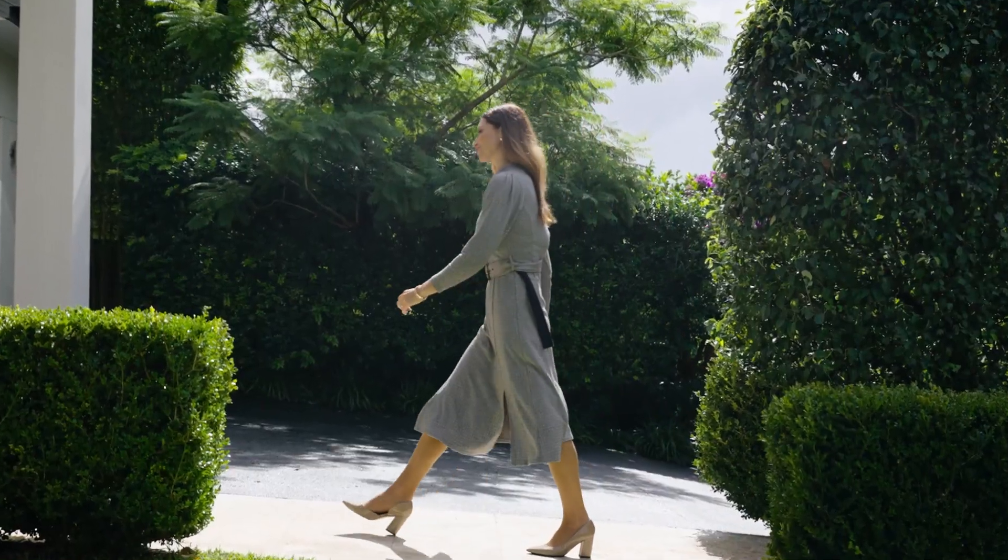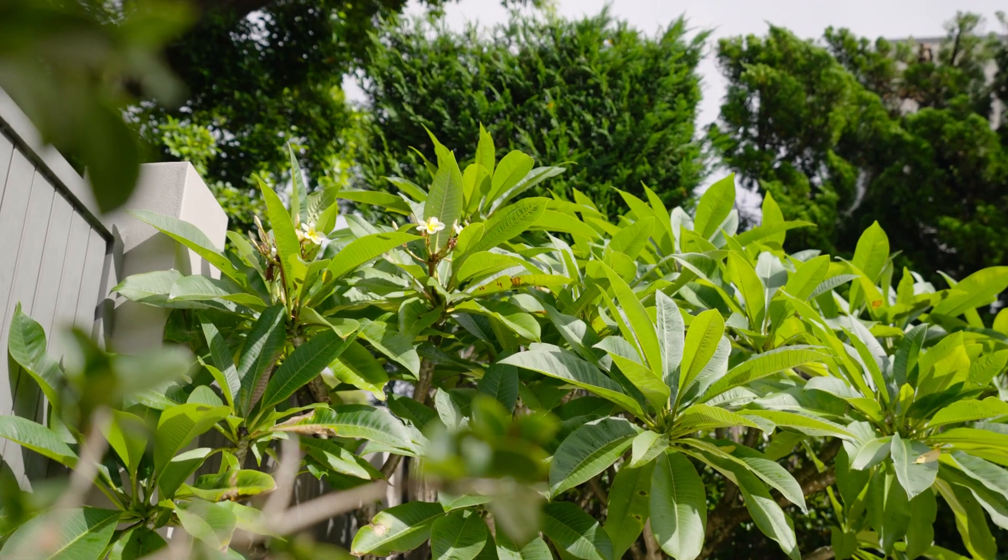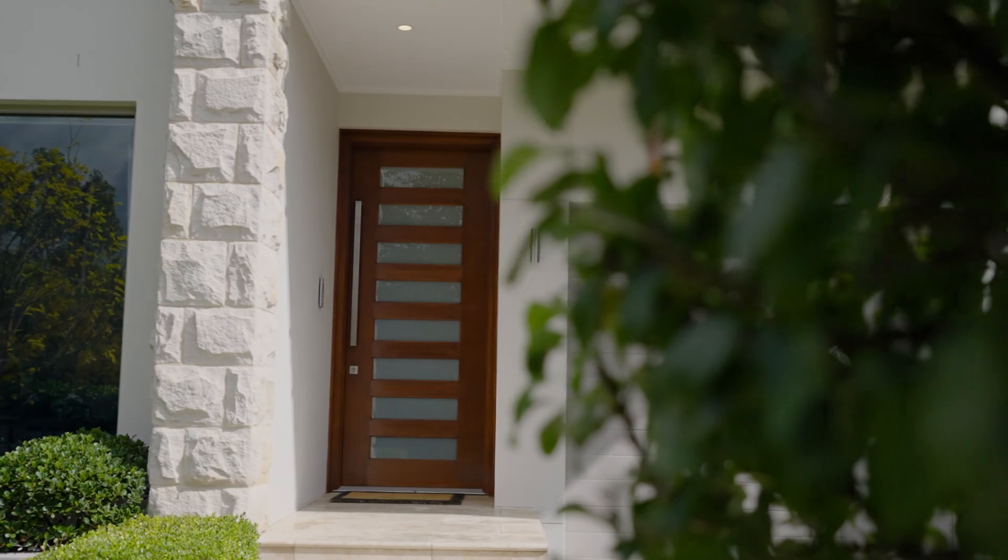With an alluring contemporary facade wrapped in advanced landscaping, there is a captivating street appeal. But once inside, the real discovery begins.